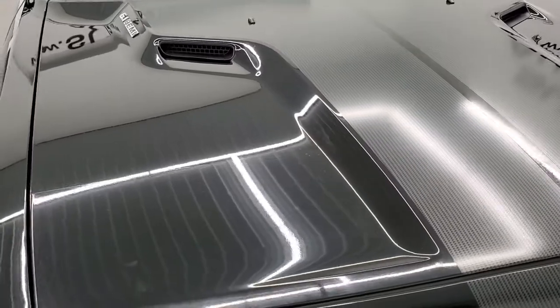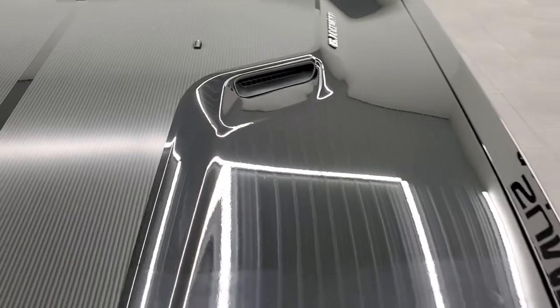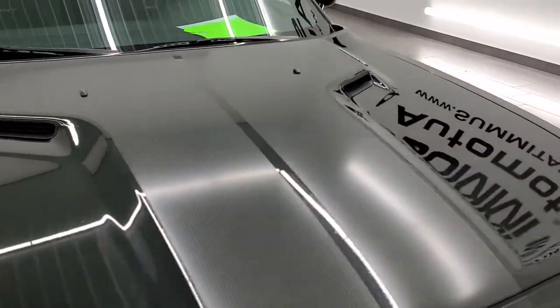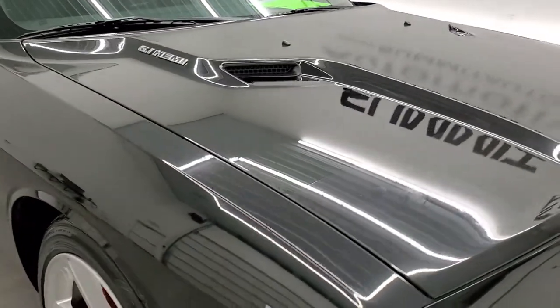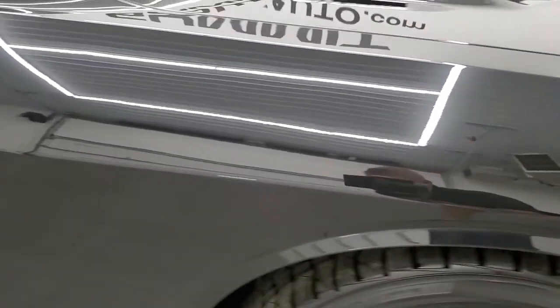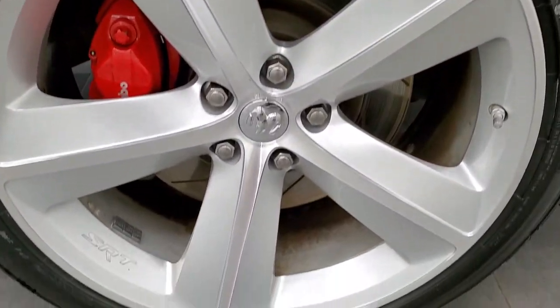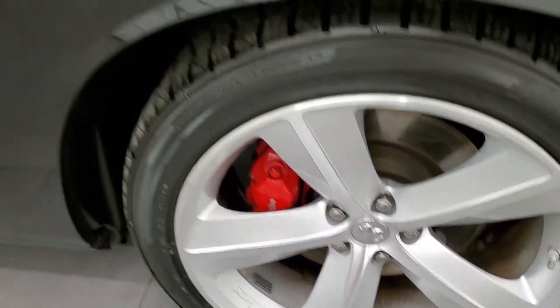The hood is in nice shape — it does have a 3M tape that covers the front. You get those carbon fiber looking decals on the hood as well, and I didn't see any dents or dings on there. Passenger side front fender is in nice condition as well, no dents or dings. The passenger side rim has no scuffs or scrapes — it does have the Brembo brakes, very nice on that rim.